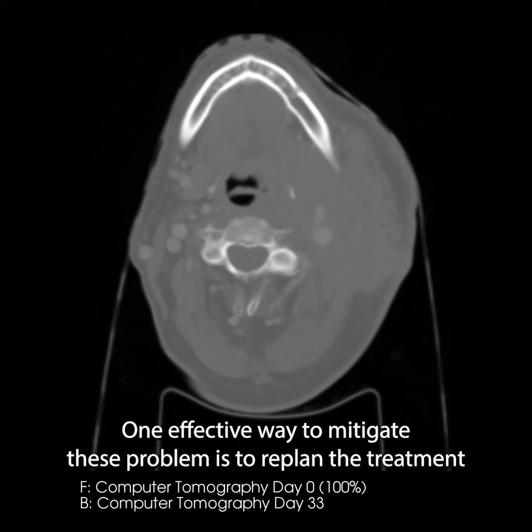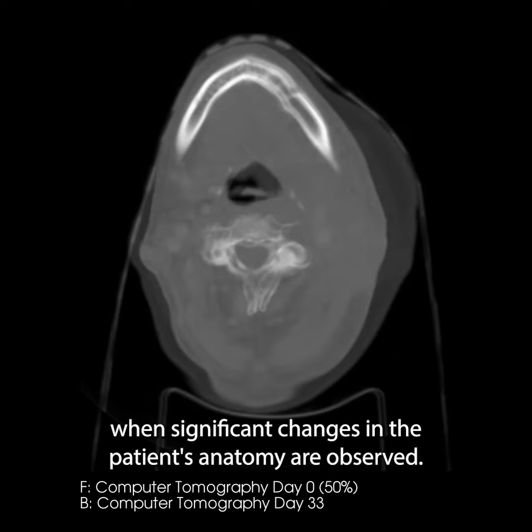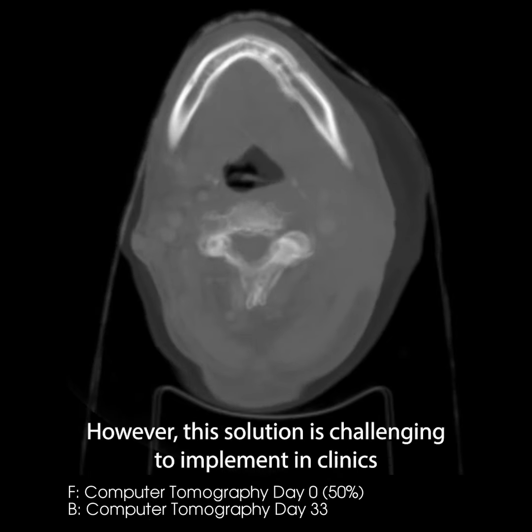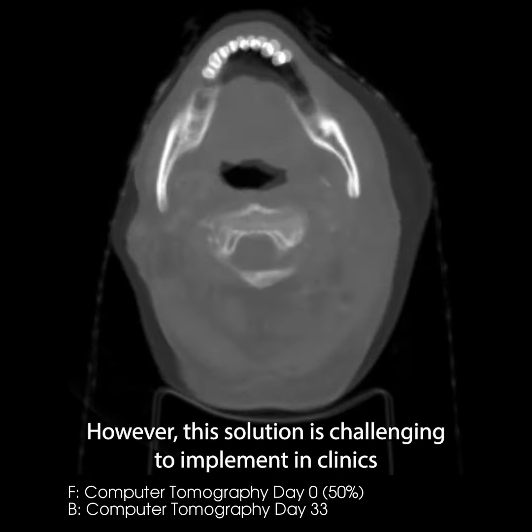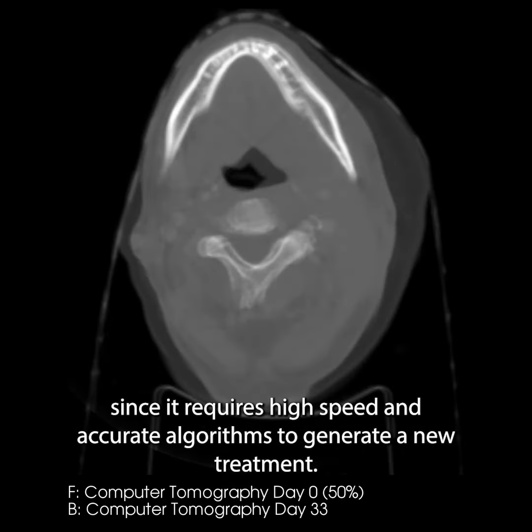One effective way to mitigate this problem is to replan the treatment when significant changes in the patient's anatomy are observed. However, this solution is challenging to implement in clinics since it requires high-speed and accurate algorithms to generate a new treatment.